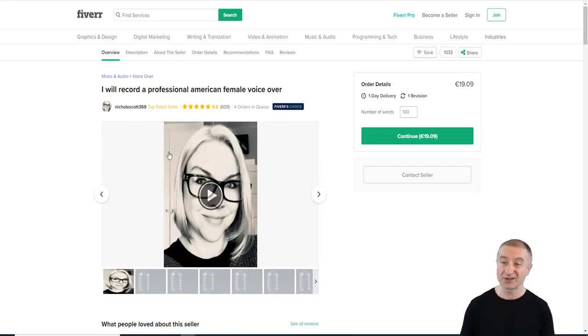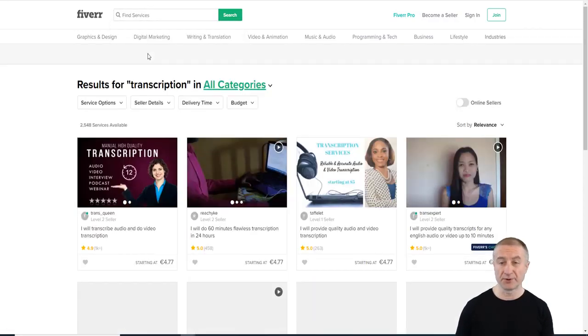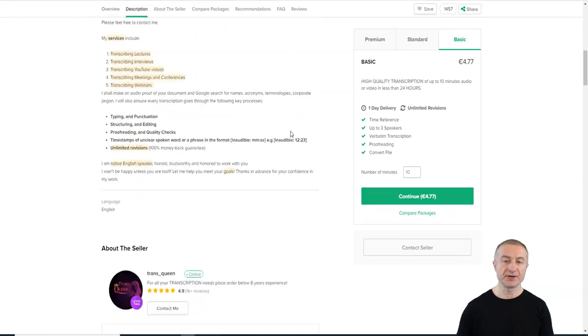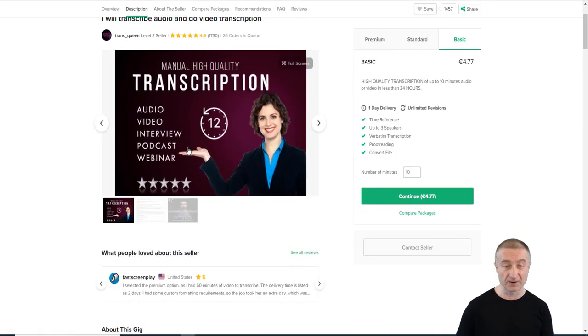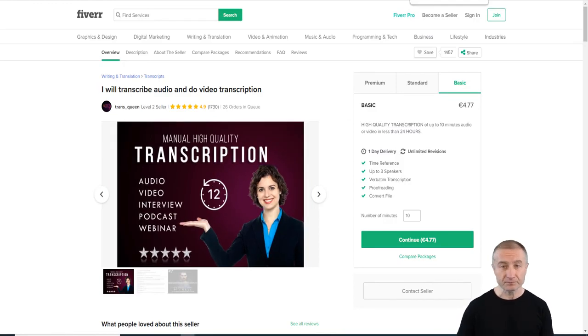If you don't have a specific skill yet, consider transcription on Fiverr — it's a super easy job. One seller has over a thousand gigs starting at five dollars. With a good pair of headphones you can get started right away. Pricing scales up: a 25-minute transcription is $15, and an hour is about $33 to $40. It's a nice, easy way to start making money online.